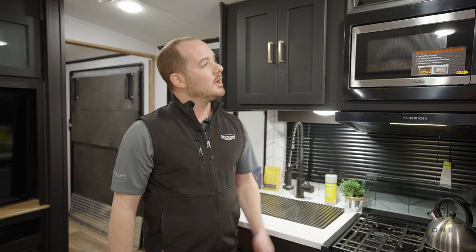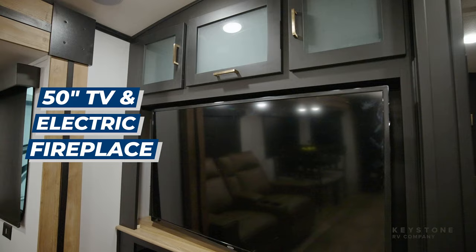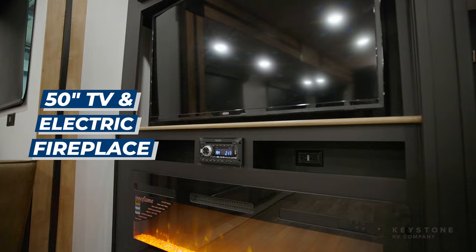Over in the entertainment section, we use a 50-inch TV and a standard 48-inch fireplace. There's a little electric furnace that will take the nip out of the air if it's a little cool outside.